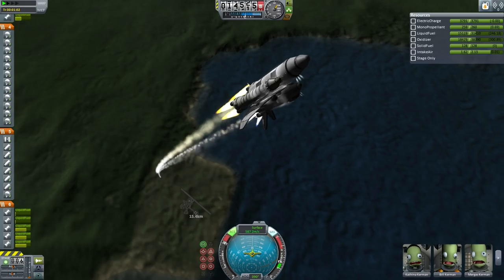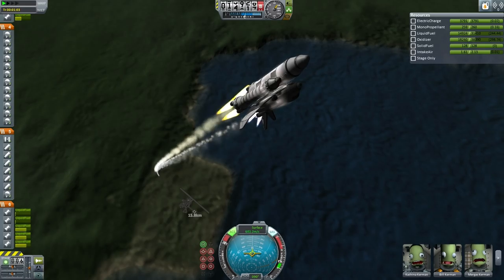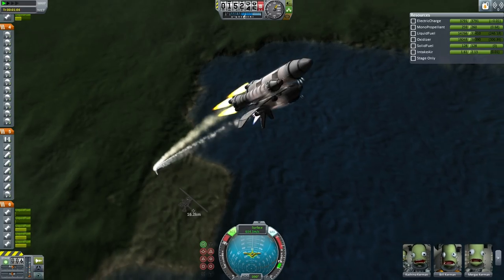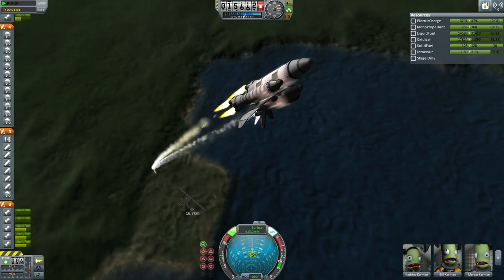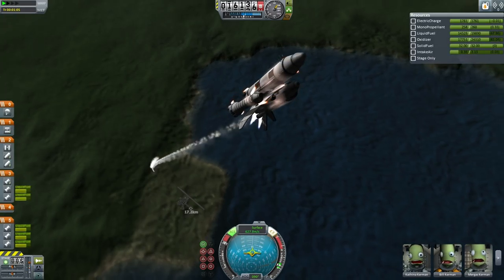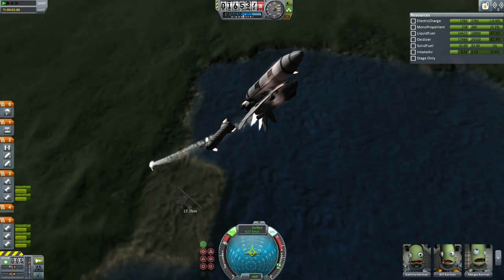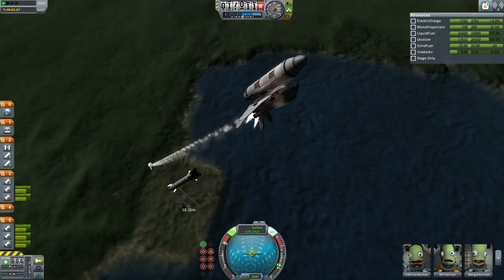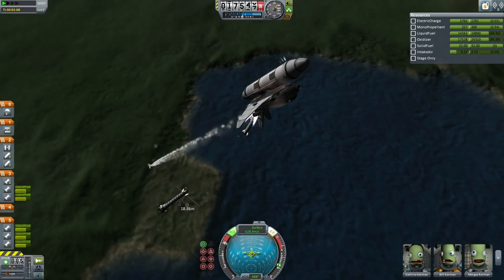It looks like Kathina has ignited the upper OMS engines to help with stability prior to booster separation. Waiting on booster separation. Boosters out. Boosters separate. It looks like the boosters are safely clear of the craft. Those are recoverable boosters with parachutes, and so their value will be returned to the EDB.